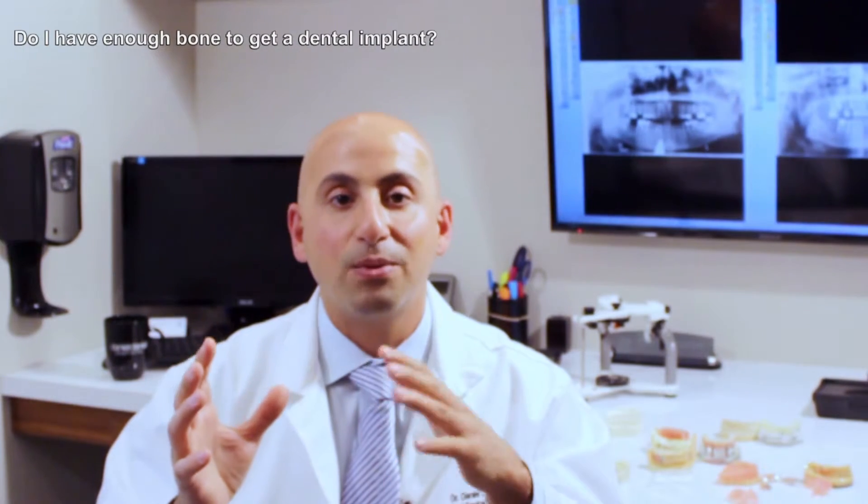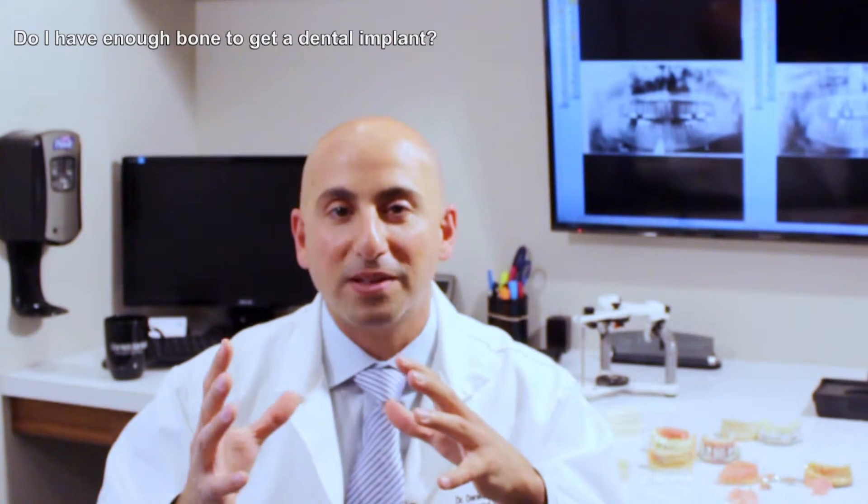On the flip side, with the advances in our ability to place implants, we can actually place implants in less bone today than we needed many years ago. We can angle implants, we can add bone, we can do all kinds of procedures to allow people who traditionally weren't candidates for dental implants to now have dental implants.